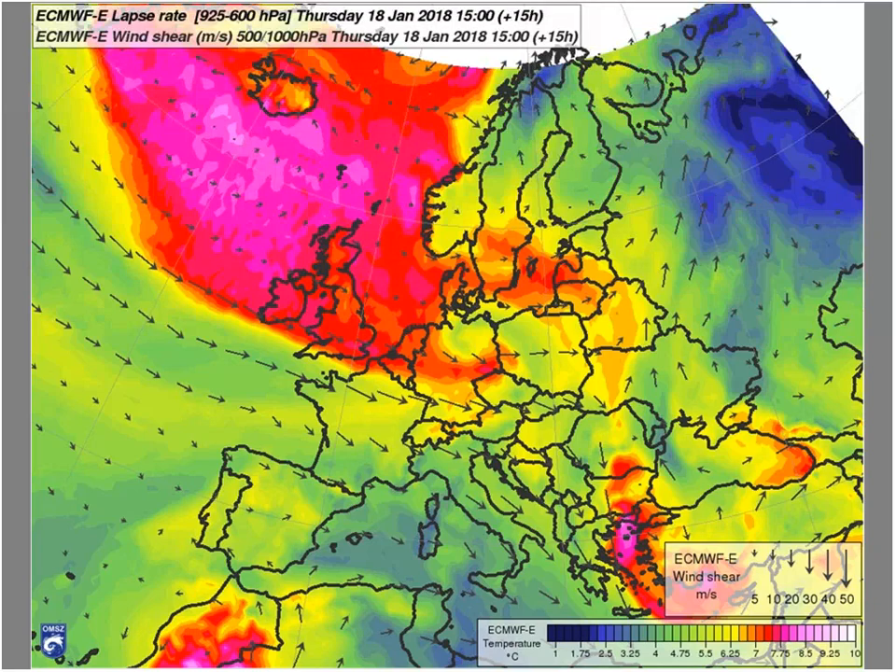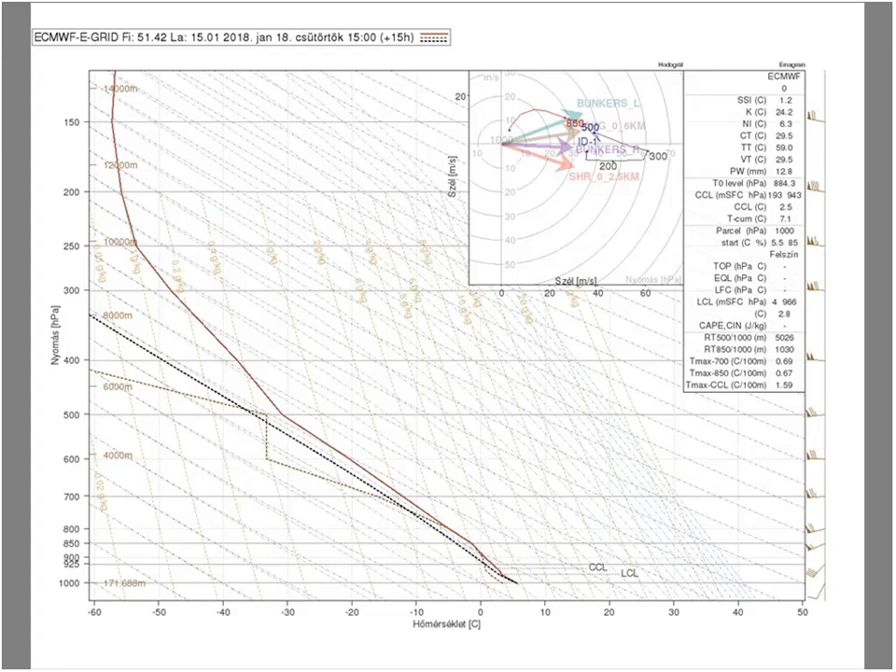The lapse rates are quite favorable in the cold air mass, but at the edge of the dry intrusion over Germany, where we have more instability and moisture, we can expect a better environment for convection. I made a model sounding for this aforementioned area, where we have lower-layer shear of more than 50 meters per second and deep-layer shear over 30 meters per second. Even the hodograph has a nice curvature, so if we had a bit more CAPE, even supercells or tornadoes could develop in such an environment.